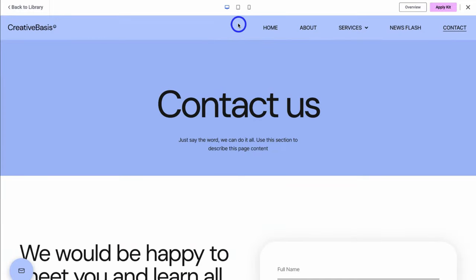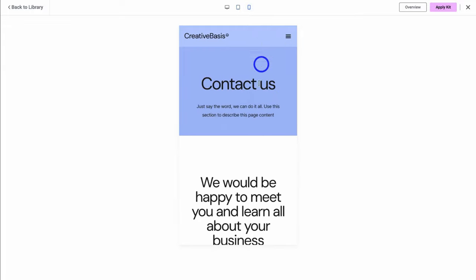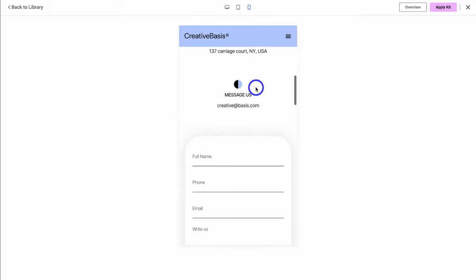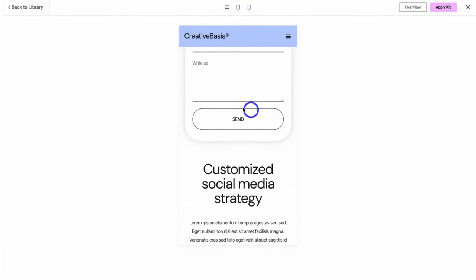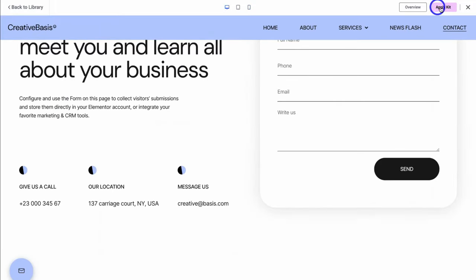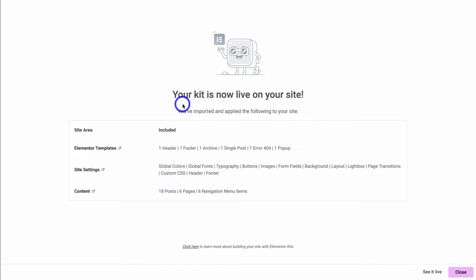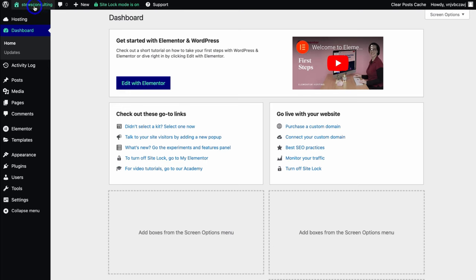You can also preview how each of these website templates looks across different devices — each of these website kits are responsive. At the moment we have desktop selected; if I navigate across and click on tablet, we can preview what this website page looks like on tablet as well as on mobile. You can preview the content and animations for each of the different widgets, and hover over each element to see how they function. I'm going to navigate back over to desktop and use this template by navigating over to Apply Kit, then navigate down and click on Apply All, then select Enable.